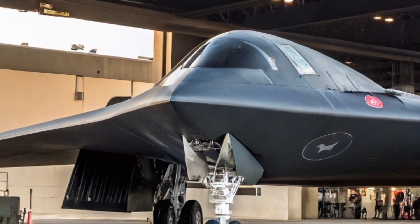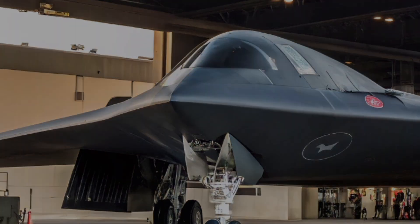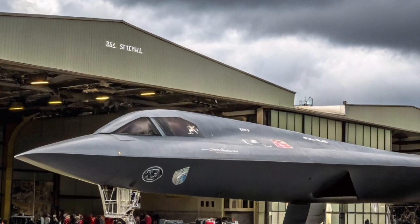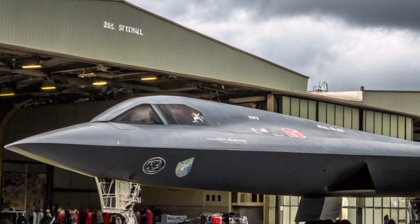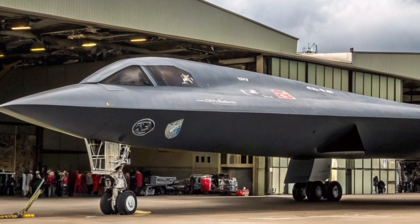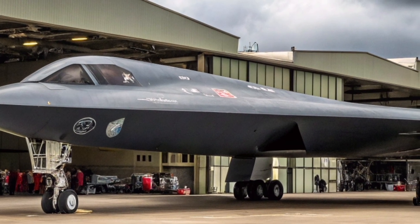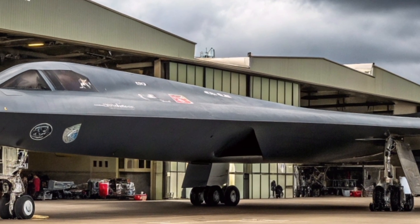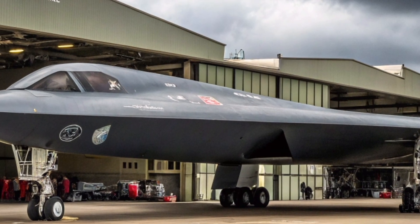The B-2 Spirit also stands as a symbol of teamwork in aviation. While its design was spearheaded by Northrop Grumman, it involved countless engineers, scientists, and military personnel working together to bring the vision to life. Every mission flown by the B-2 is supported by a vast network of maintenance crews, mission planners, and intelligence analysts, showing that the bomber's success is as much about people as it is about technology.